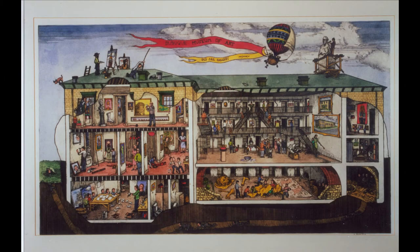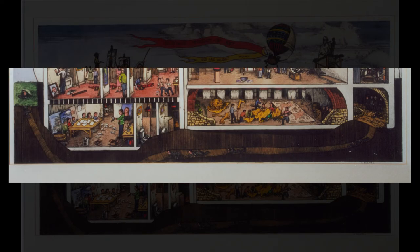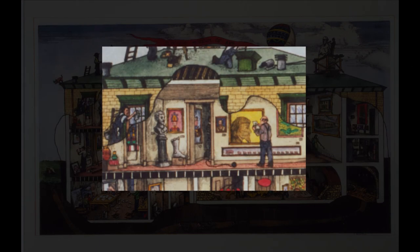My favorite detail in this etching is all of the inmates scattered throughout the image. In the bottom right corner, you can see all of them lining up and entering a hole in the ground, crawling through a secret tunnel beneath the museum and popping up out of a hole on the left hand side. There's also an inmate standing behind a door on the upper floor — I only noticed him because I saw his ball and chain on the floor outside of the room.